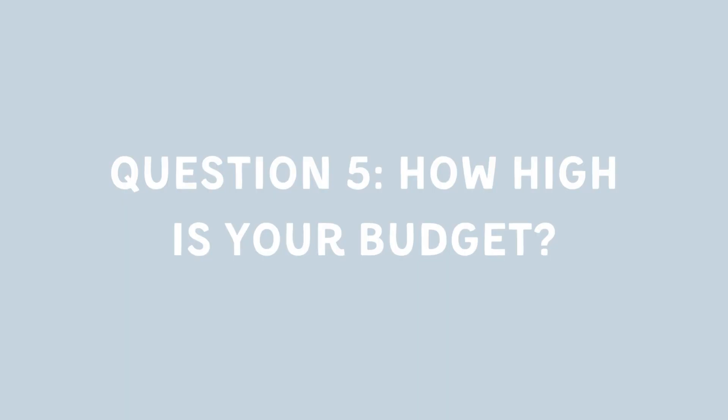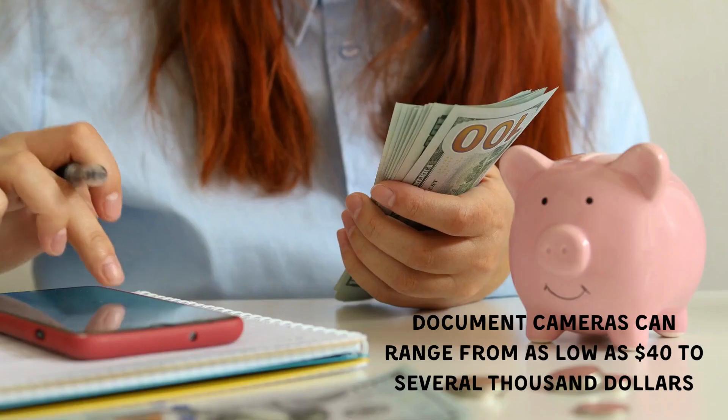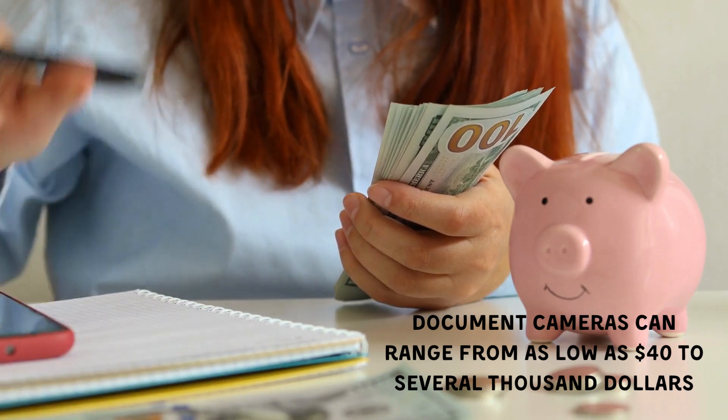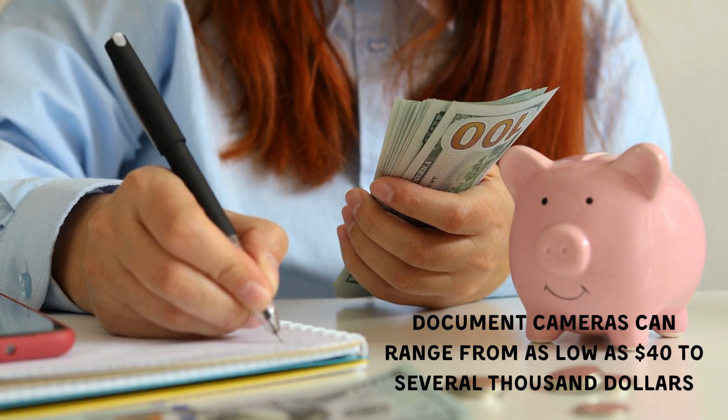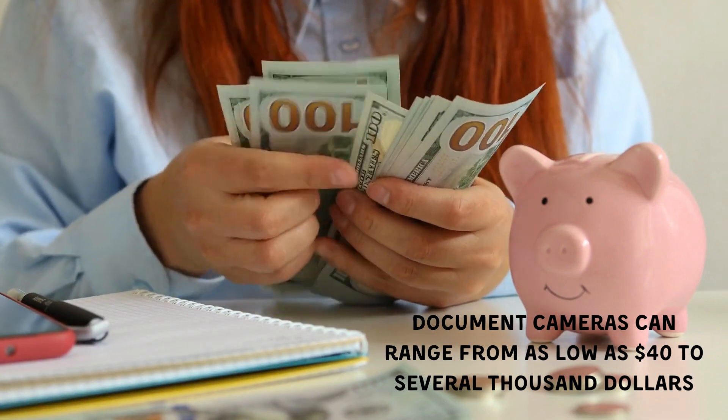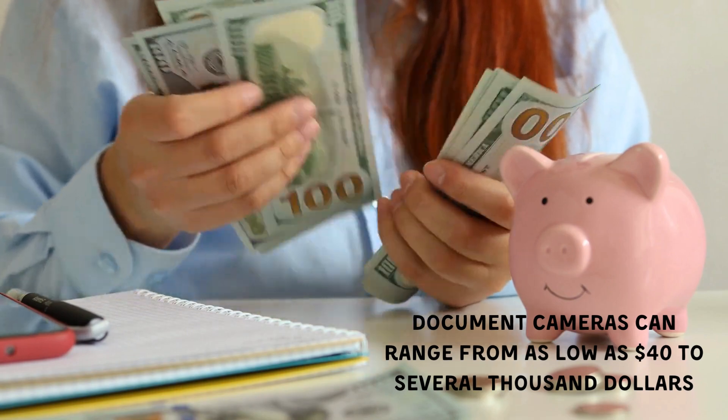Question 5: How high is your budget? Document cameras can range from as low as $40 to several thousand dollars. I advise considering your requirements before splurging on pricey models. You might find a more affordable option that suits you perfectly.